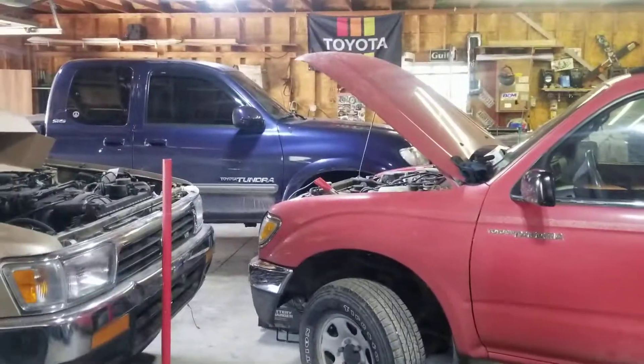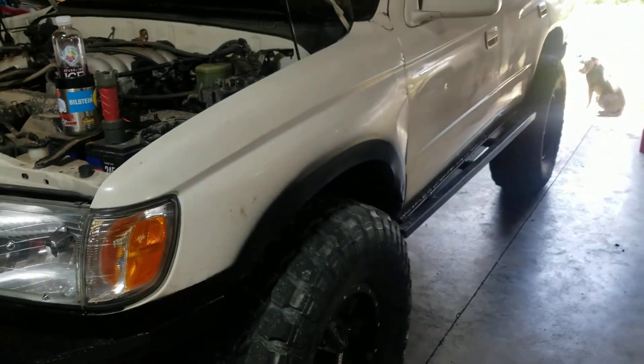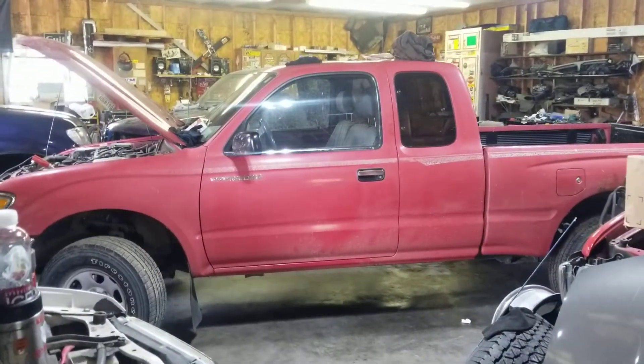Plenty more coming on the Tundra. Plenty more coming on the 4Runner after my big wheeling trip. My gears are supposed to be on the way — shipped today or ship tomorrow, they said.